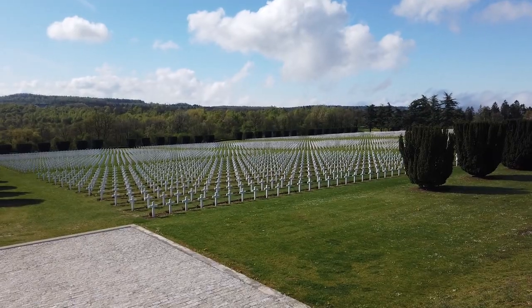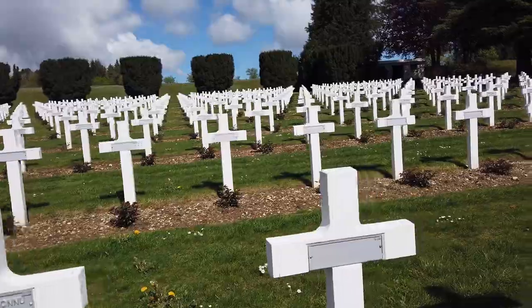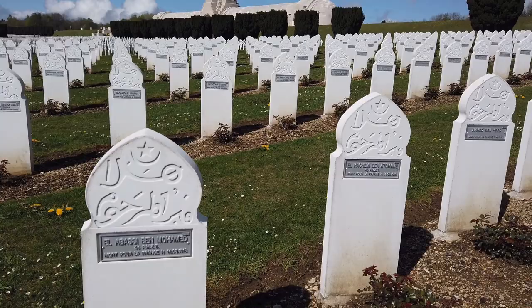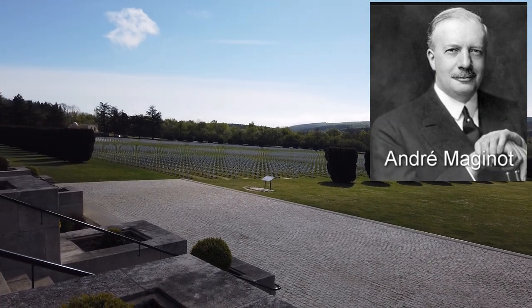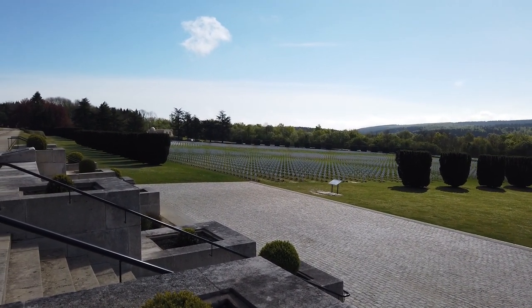This is the graveyard in front of the Ossuary. It's the largest French graveyard from World War One, with 6,142 graves in total. It was created in 1923 by André Maginot, who later became Minister of War and gave the go-ahead for the Maginot Line.